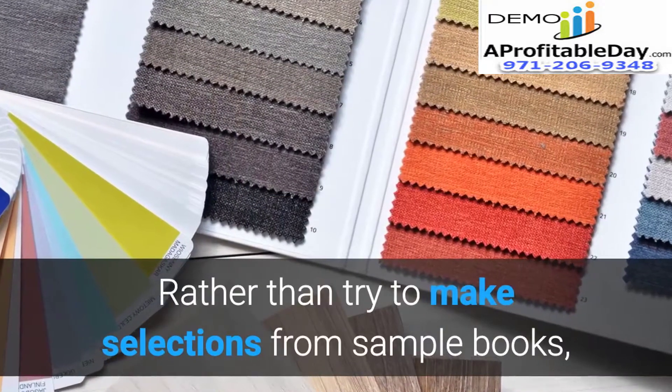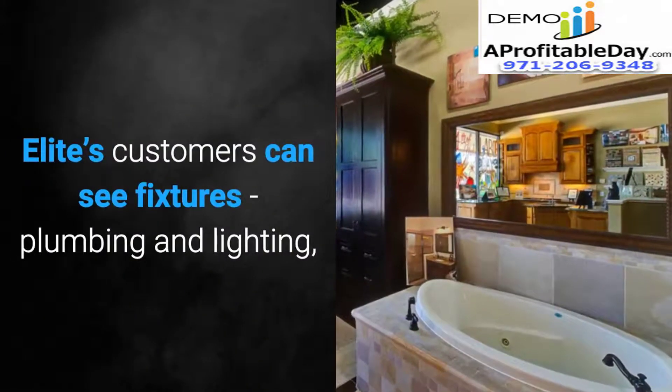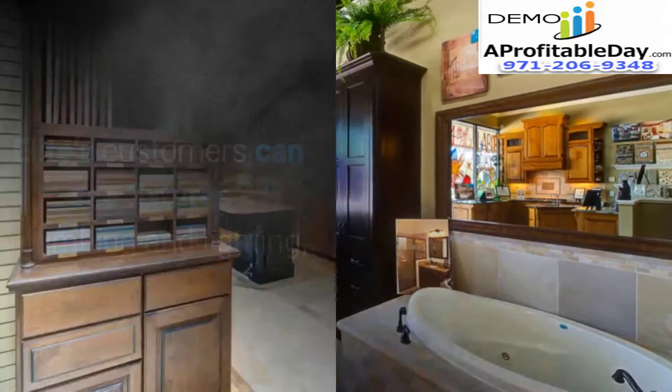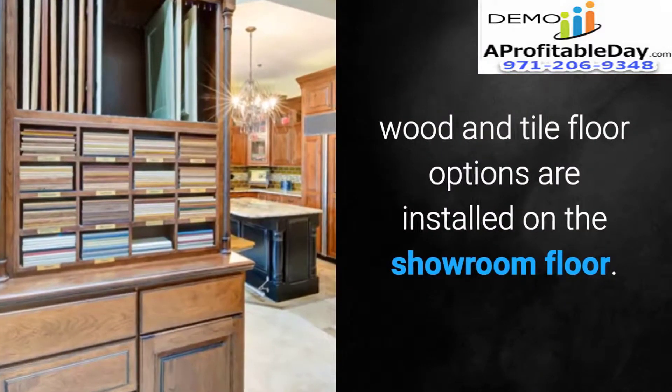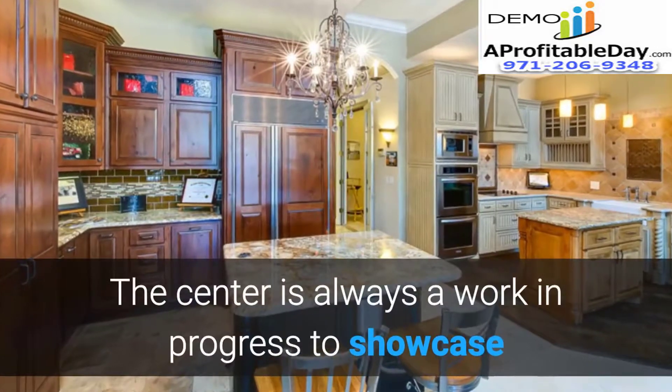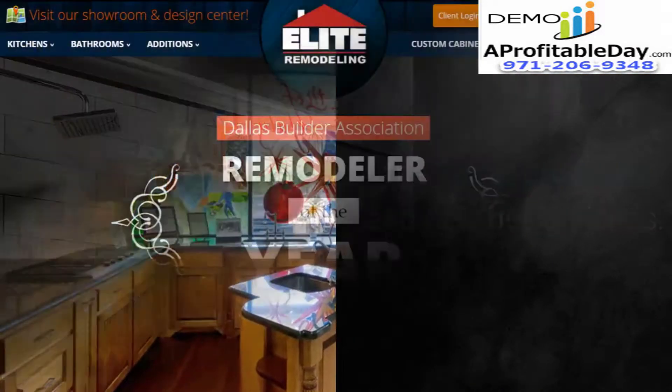Rather than try to make selections from sample books, Elite's customers can see fixtures, plumbing, and lighting. Wood and tile floor options are installed on the showroom floor. The center is always a work in progress to showcase the latest products and new design ideas.